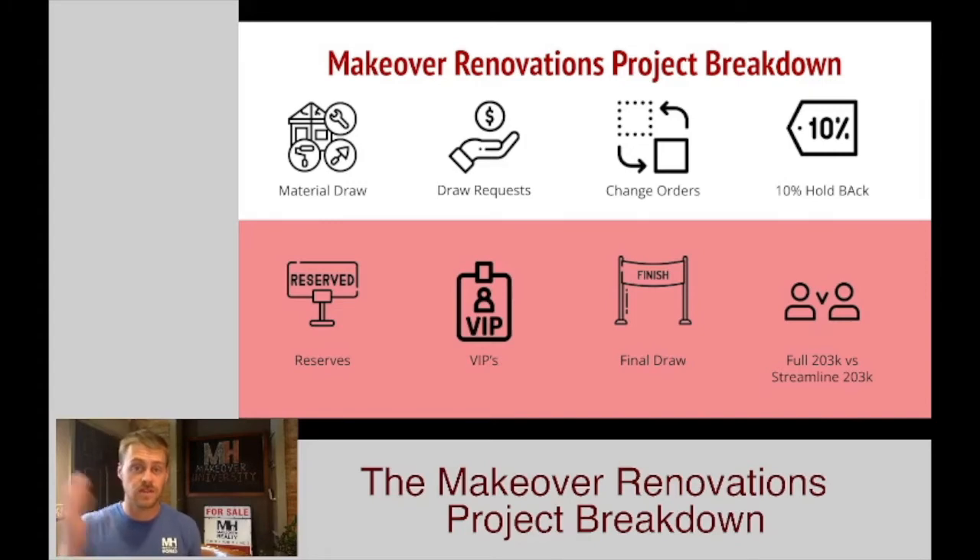So once the project starts, that's what we're talking about today — how you get paid, what the processing looks like, and how we get to the finish line.